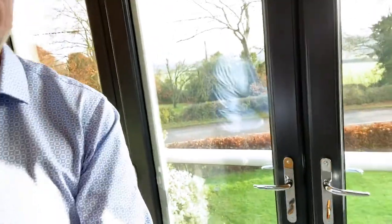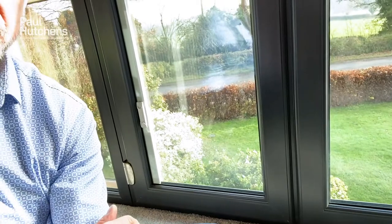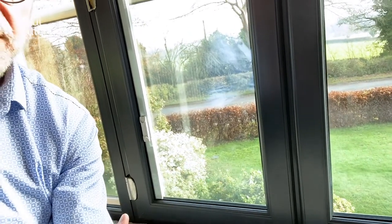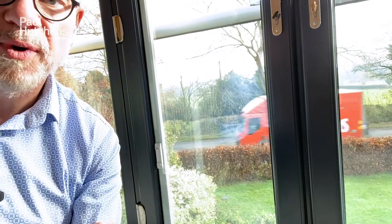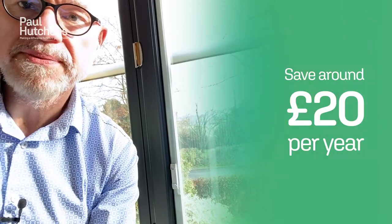It's worth looking, for example, underneath doors to see if there are any gaps or drafts coming through. That could be true of outside doors or other kinds of doors as well. Make certain you're looking at your windows and doors and making sure they're as draft proof as possible. If you do that, you could save yourself about £20 per year, according to the Energy Savings Trust.